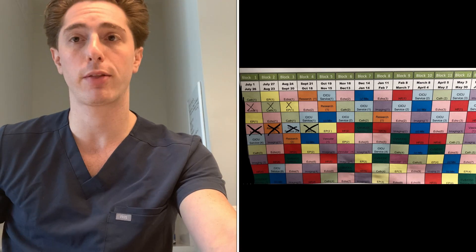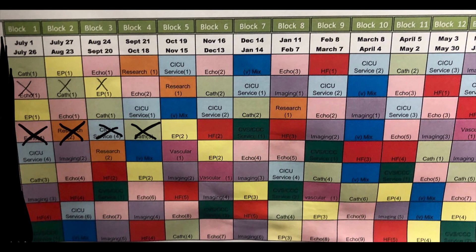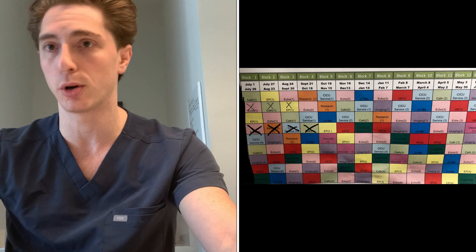First let's take a look at the general cardiology fellowship training program schedule — and again, this is just my program and how we set it up. We have three fellows per year, so on the screen you can see that the schedule is broken down from the first year, second years, and third years, and this is individualized based on each training program. Everyone needs to get a certain number of months of echo or cath, but how you distribute them is entirely up to the program.